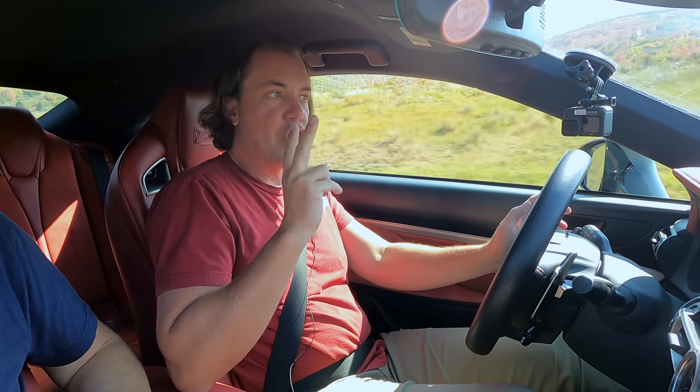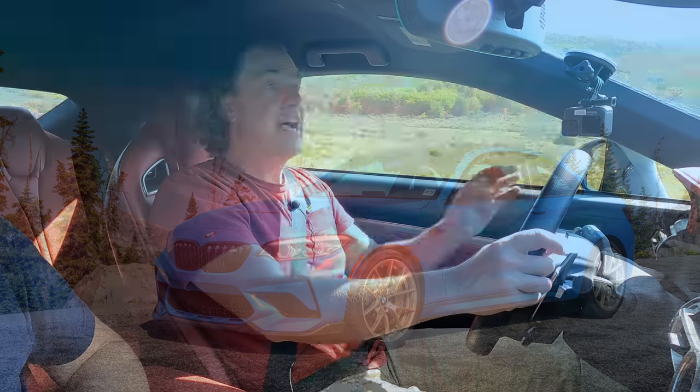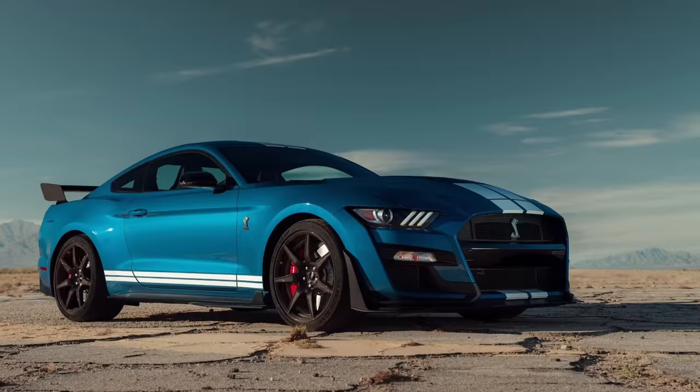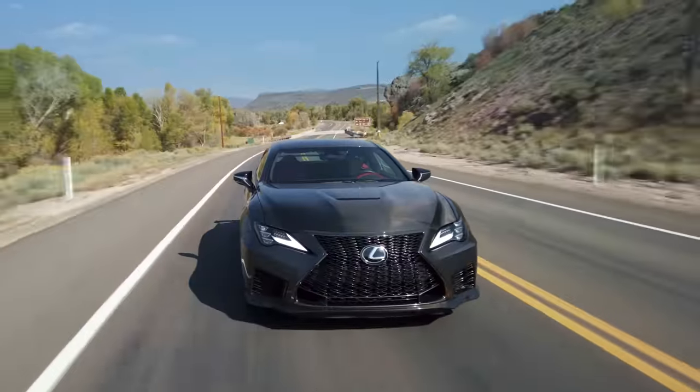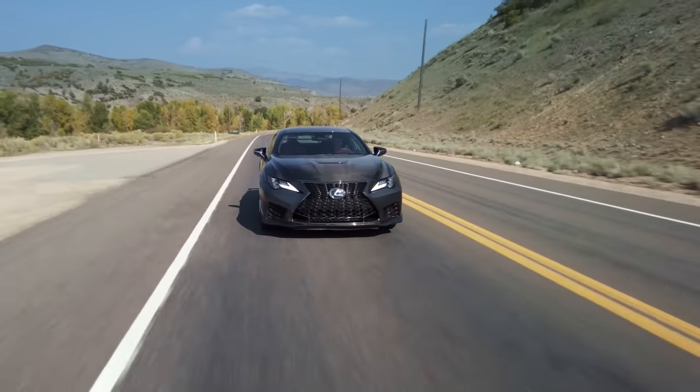At $100,000, you're into Lexus superfan mode. I'm going to compare this to the BMW M2 CS — a great car, but I don't think you buy the M2 CS unless you are a BMW superfan — and the Mustang GT500, also $100,000. I don't think you buy that unless you are a Mustang superfan. This is the Lexus equivalent of those cars. You're not bringing people to the brand; you're bringing the Lexus superfan who thinks it's going to be a collector's item. And it comes with a watch.